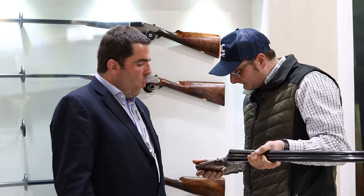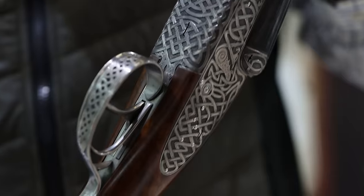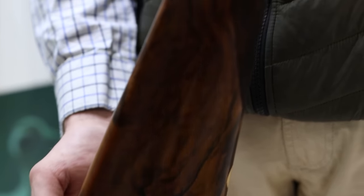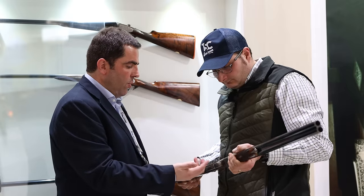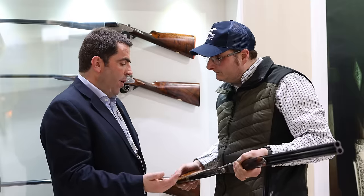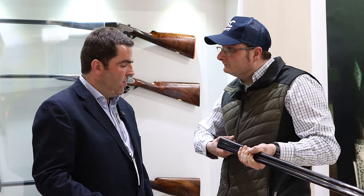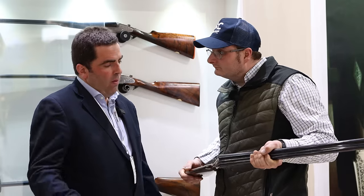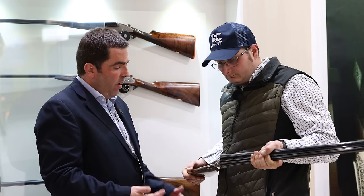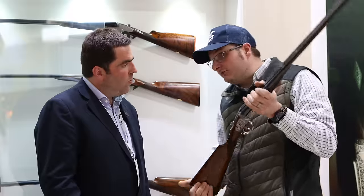We've got one here — tell me a little about it and what makes it so special. This is one of our YL models with Celtic-style engraving. It's a true 7-pin sidelock shotgun — all the trigger mechanism, the hammers and springs, are inside the sidelocks, not the Anson-Deeley trigger system. We have a self-opening system to load the shotgun quicker — especially useful for red partridge in Spain or pheasants in England. We also do handmade engravings throughout.